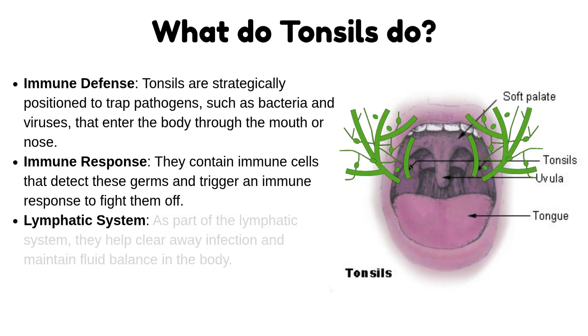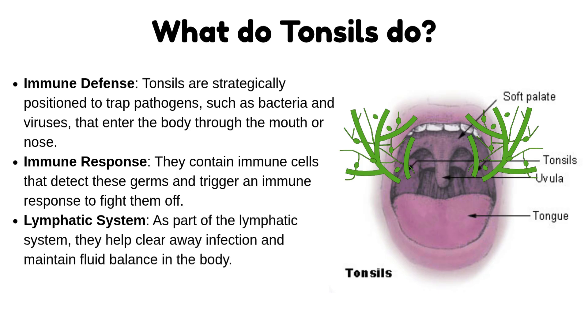Lymphatic system: as part of the lymphatic system, tonsils help clear away infection and maintain fluid balance in the body.